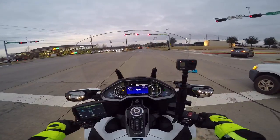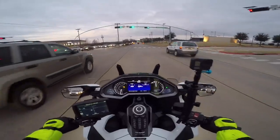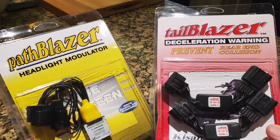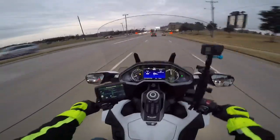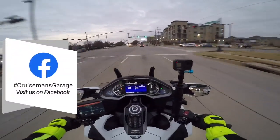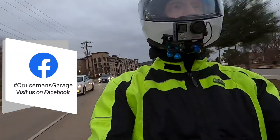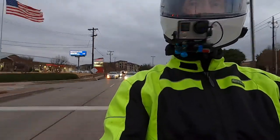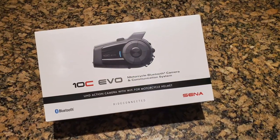Before I left, I was in the process of doing a video for Kisan, so one of the next videos I'll be putting out will be an installation and review video on the Kisan products for the 2018 to 2020 Gold Wing.